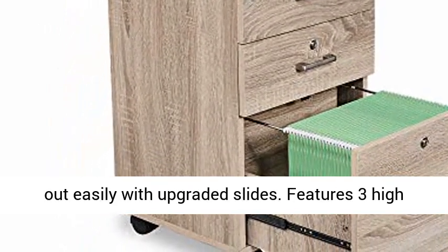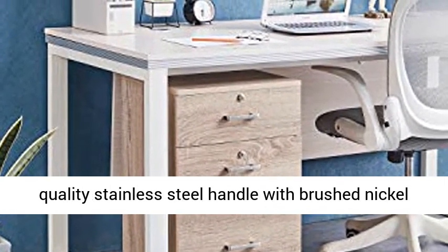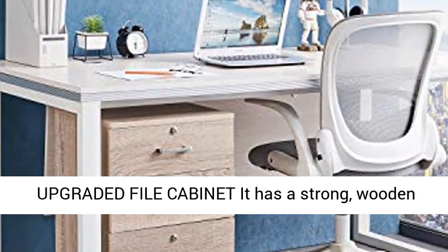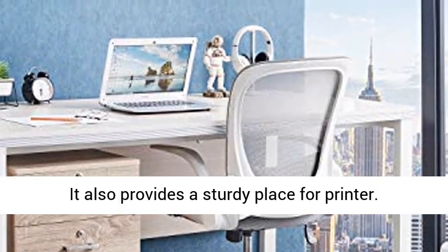Drawers slide in and out easily with upgraded slides. Features three high quality stainless steel handles with brushed nickel finish to make it easy to open the drawers. It has a strong wooden construction and fits perfectly under an office desk. It also provides a sturdy place for a printer.